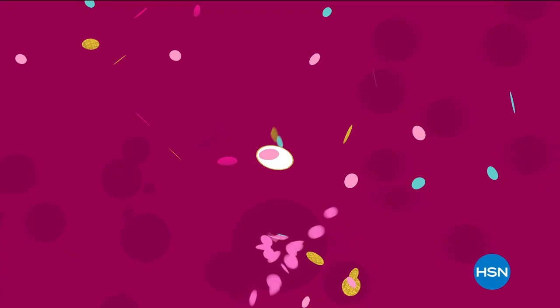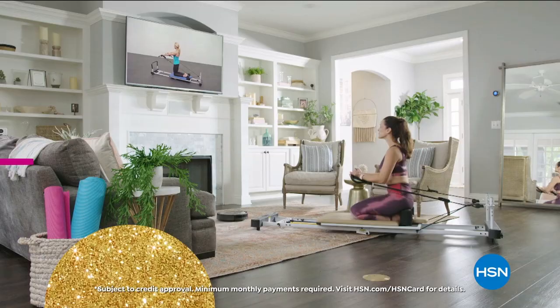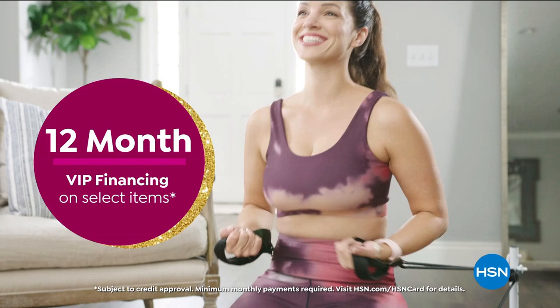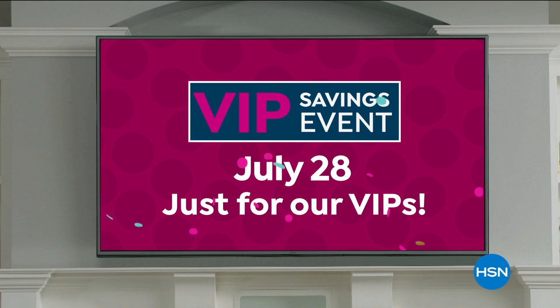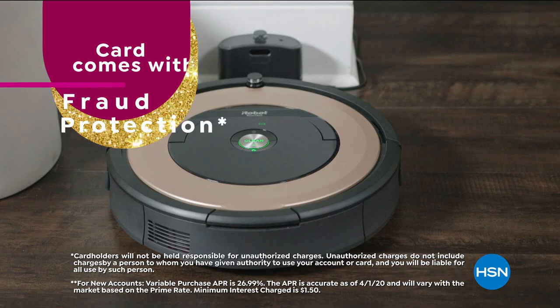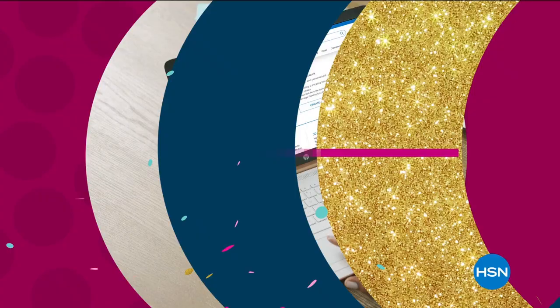Celebrate HSN's birthday with the HSN card. You'll get all kinds of birthday perks like 12-month VIP financing on select items, extra flex on most home electronic and culinary items only during our birthday, plus an exclusive VIP savings event on July 28th just for our VIPs. Includes fraud protection and there's no annual fee. Apply now and instantly get $40 off when you're approved. Call 1-800-695-1418 or visit HSN.com/HSNcard.